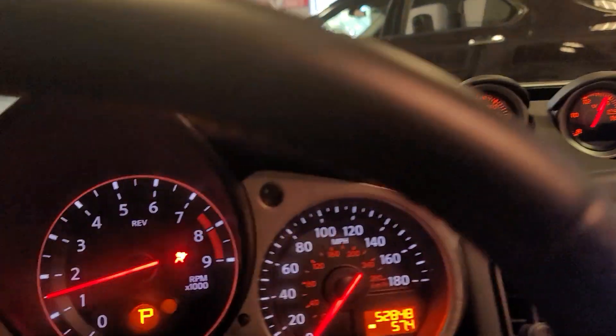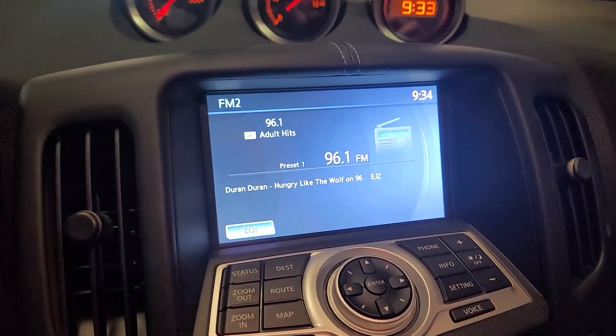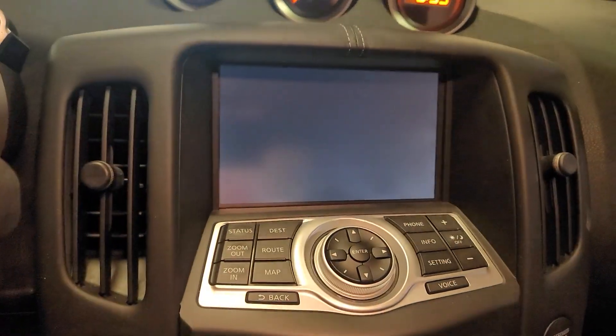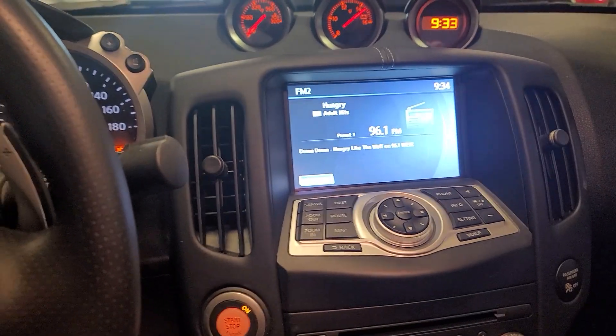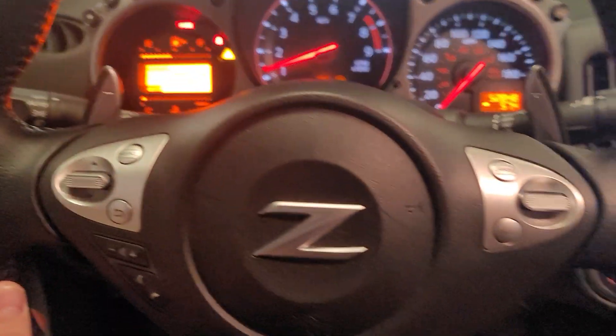See all the gauges. It has a backup camera. It is a sport version, which is pretty rare on this car. Leather wrapped steering wheel.